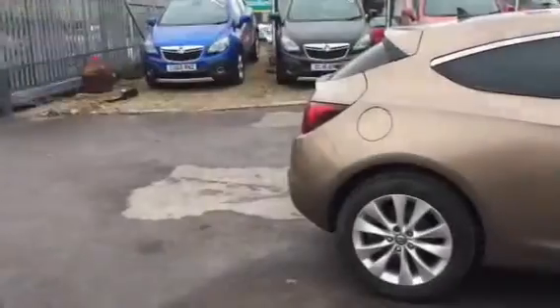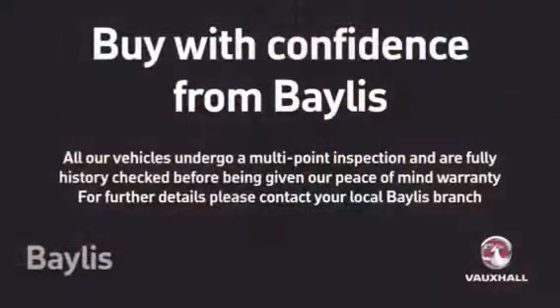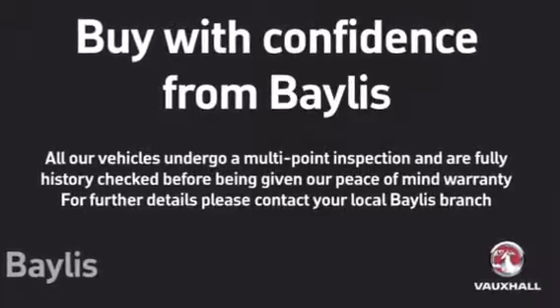To test drive this GTC, please give our sales team a call today or click on the Inquiry Now box. Finance options are also available as well as Bayless service plans. Thank you for viewing.